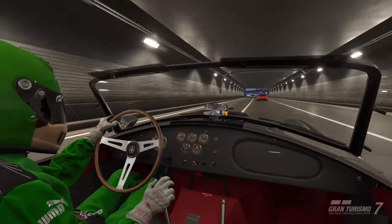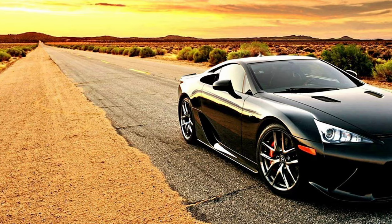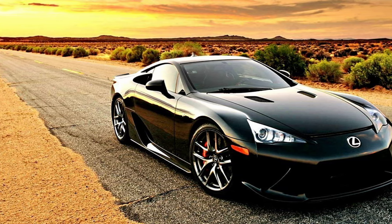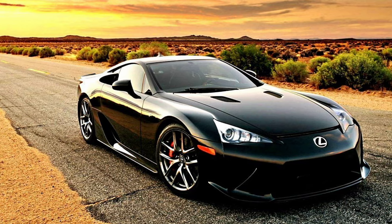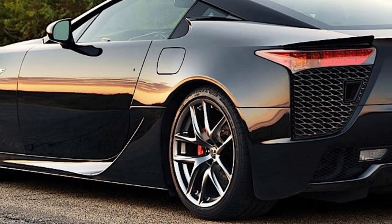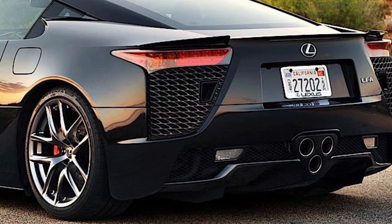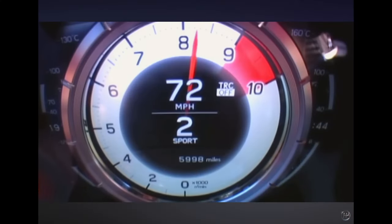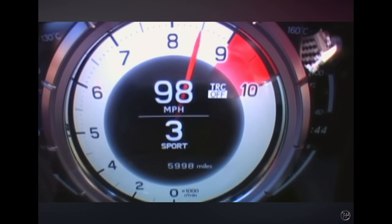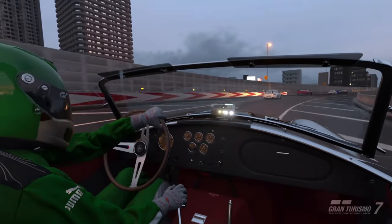First up we've got the Lexus LFA, a big requested car. That 4.8 litre V10 spewing out 563 horsepower — beautiful car, sounds absolutely amazing. In fact, Lexus engineers wanted it to sound like the roar of an angel apparently, whatever that sounds like. That's what the LFA sounds like. So there you have it.